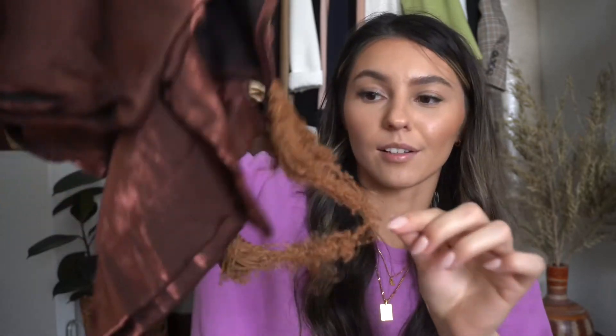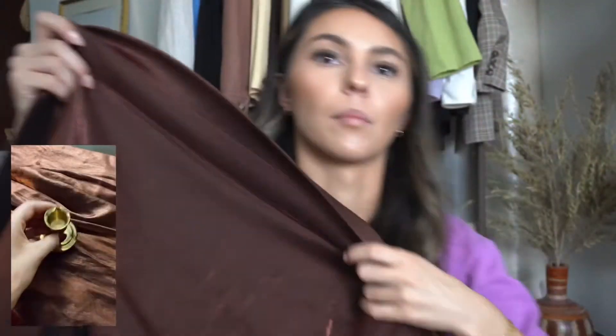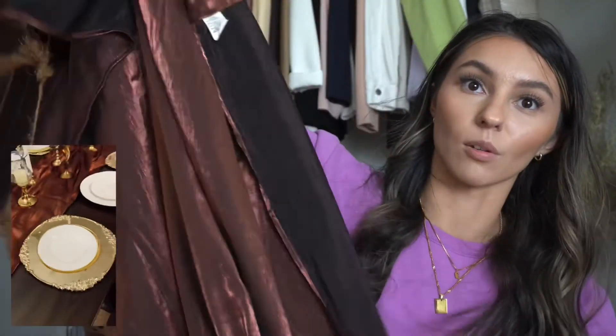I also found two curtain panels — they're ugly curtains, but I want to cut off this weird flap part so it's just the panels of this metallic-y fabric. I thought it would be really pretty for Thanksgiving to use as a table runner — kind of ruched on the table with brass or glass candle holders. It was a few bucks and I got two panels.